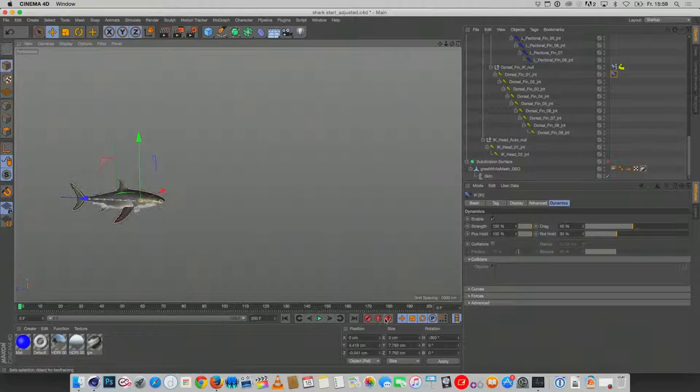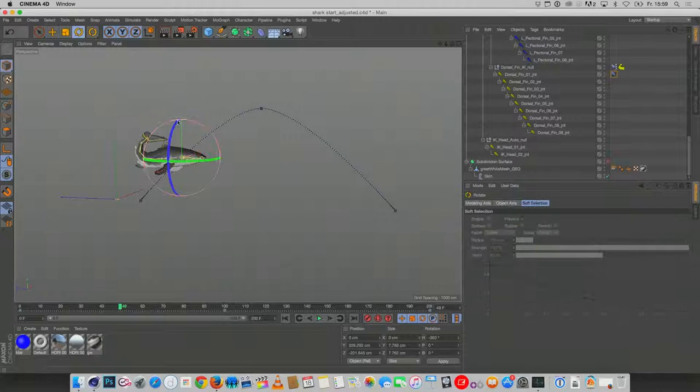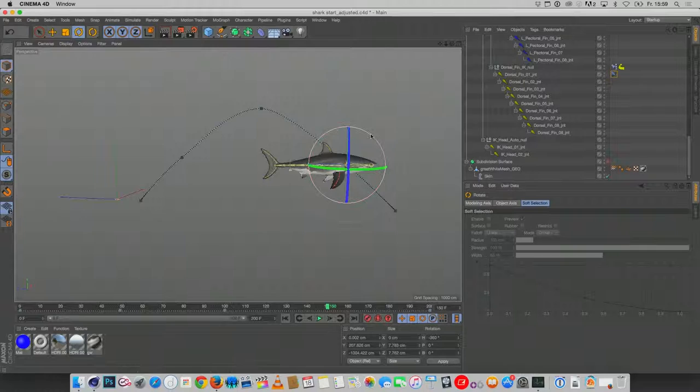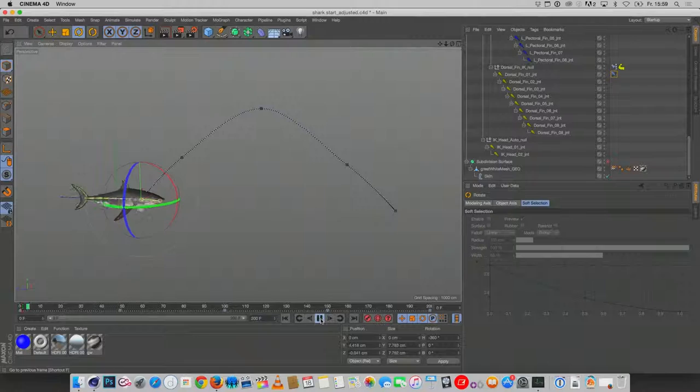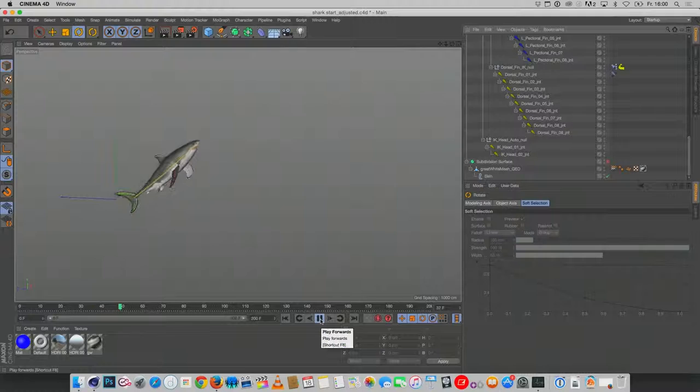Just like that, I can animate the shark — move it from one point to another, move the shark over here, go to frame 100 and move it up, go to the middle and rotate it. From having nothing, I have an animated shark in five minutes. You can see the full rig, the auto-painted weights, and make any changes you want.